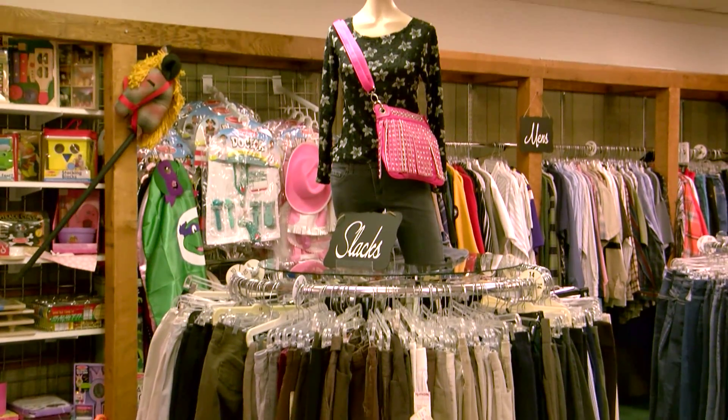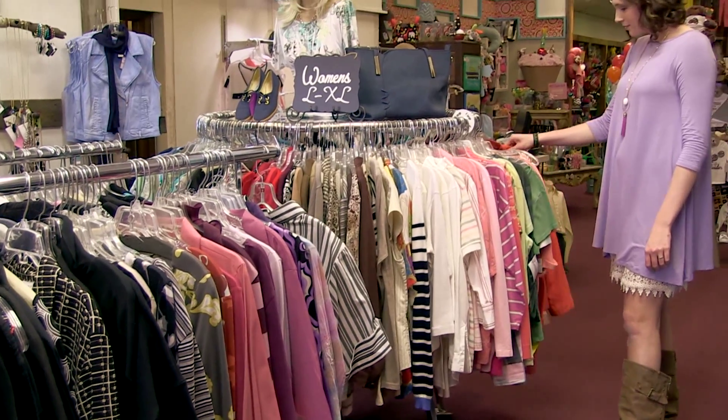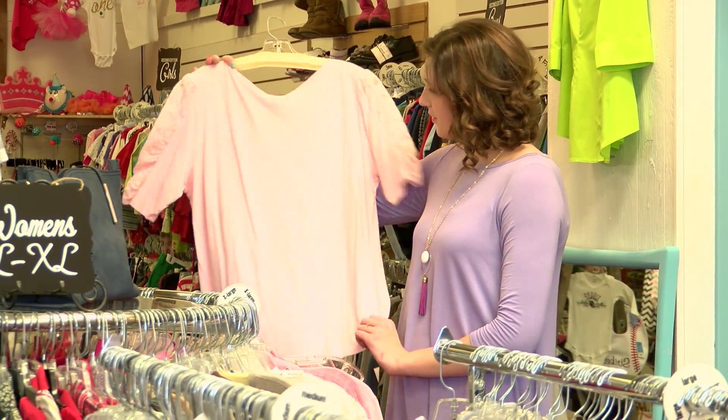Next time you visit downtown Nevada, drop by the 2nd Edition Shop. 2nd Edition has one-stop saving on a large selection of products, styles, and brands.